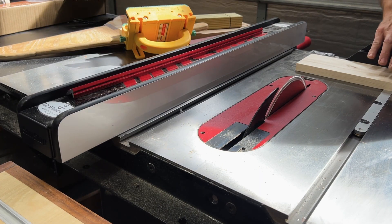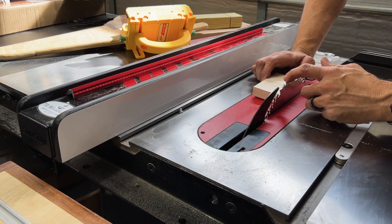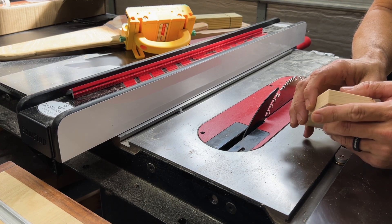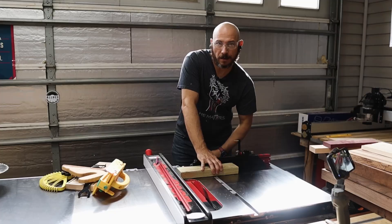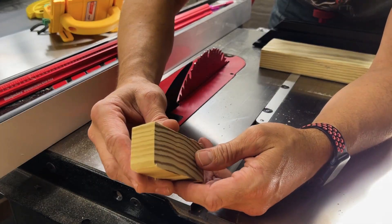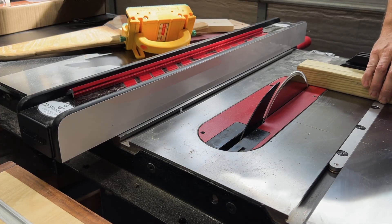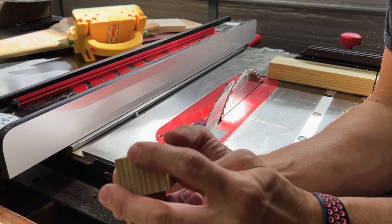Cross-cut CMT on spruce — those teeth have a mirror finish, actually glistening in the light. Zero tear out on the bottom, good smooth clean cross-cut. There's a tiny bit on the very back side, but sandpaper cleans that right up. Cross-cut with the Diablo on common yellow pine — exceptional, no tear out at all. Cross-cut two-by-four with the CMT — there's no tear out. Very clean cut on the southern yellow pine.